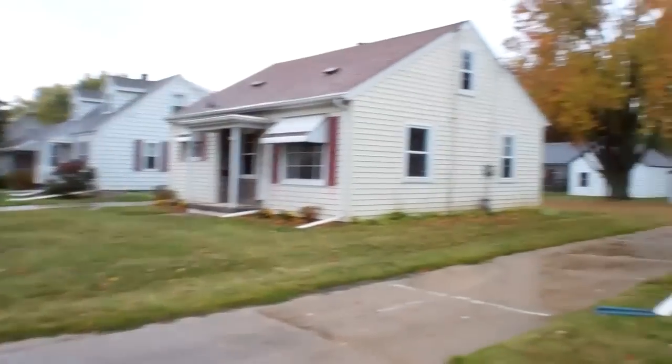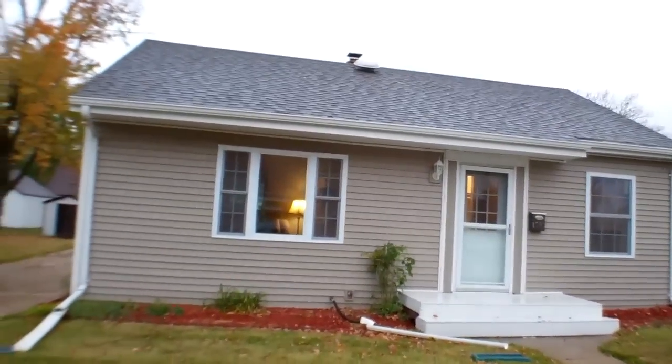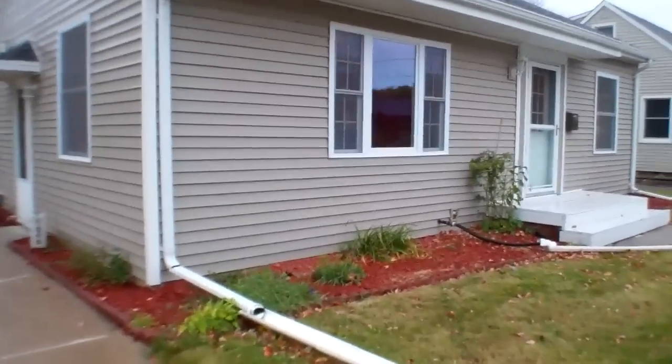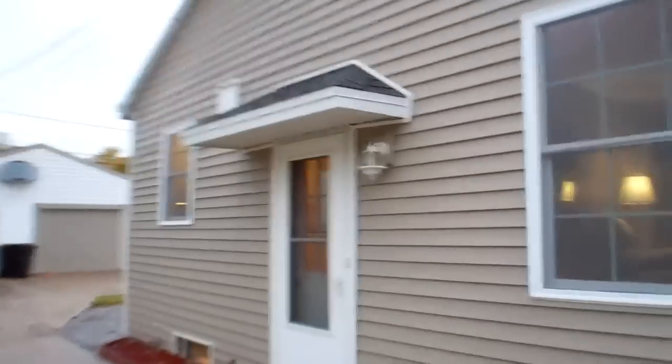Here's our street and this wonderfully updated home. Brand new roof, new windows, all new doors exterior and interior, new insulation, R7 wrapped on the outside as well as new siding.